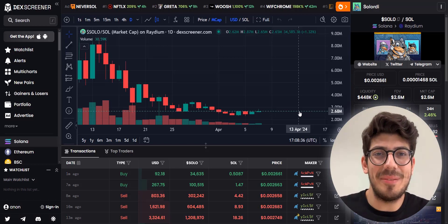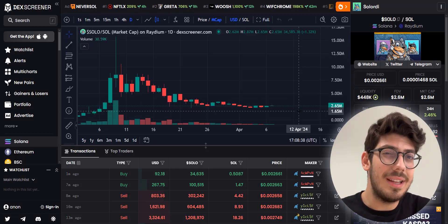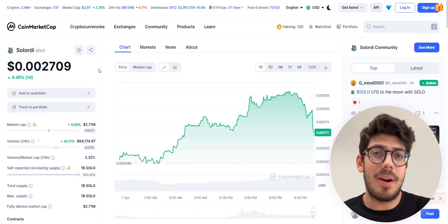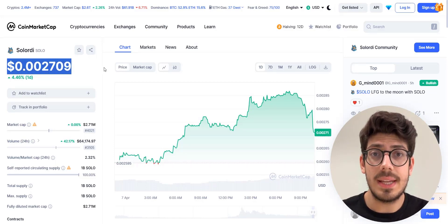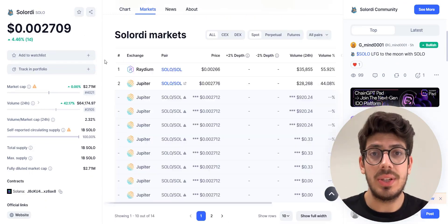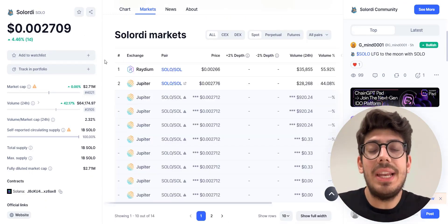I'm also going to be clicking on this little rocket to help bring in even more investors. Solordi token's current price is around 0.0026 and it can be traded on Radium and on Jupiter Exchange, so you can buy this from any of your preferred exchanges.